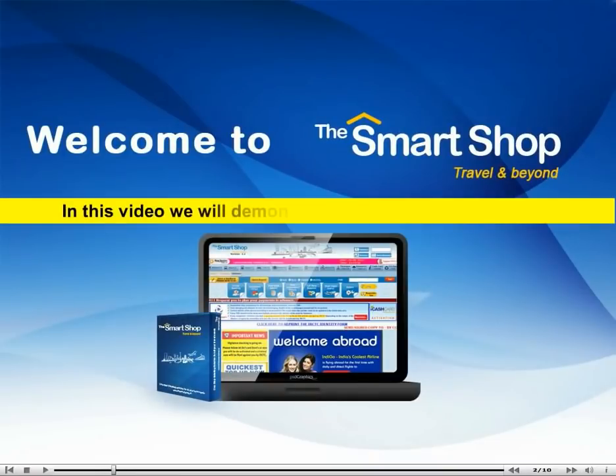Welcome to Smart Shop. In this video, we will demonstrate how to book a train ticket.